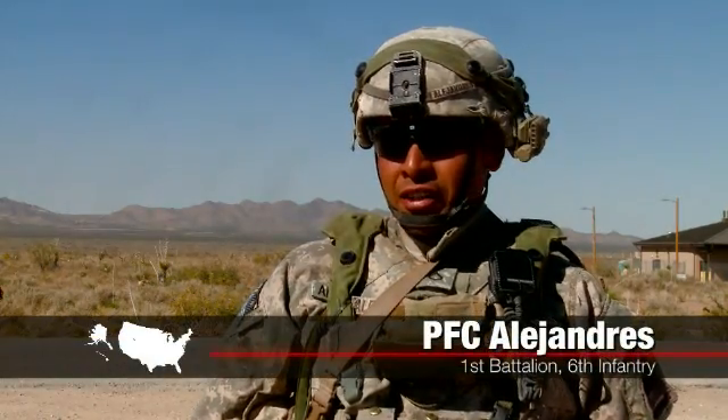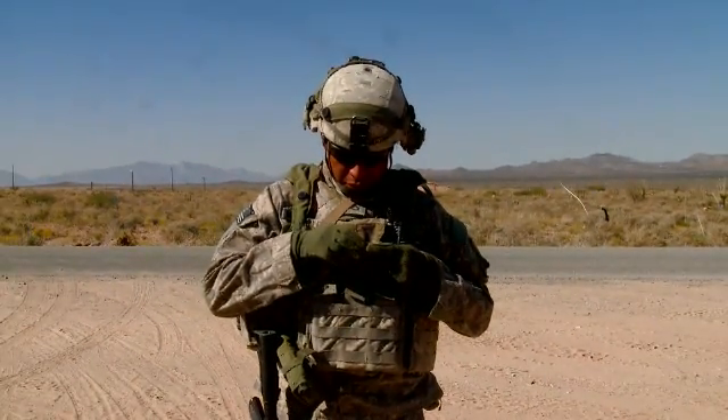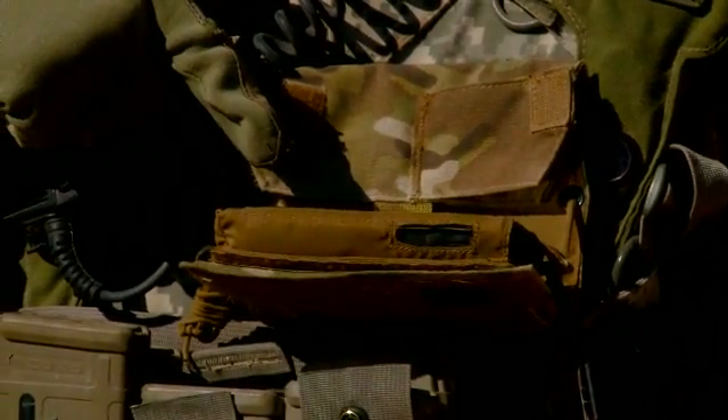The Net Warrior gives me good SA. It tells me where I am and where my squad mates are. It allows me to see where I am on the battlefield as well as where they are. It greatly contributes to the situational awareness for key leaders as well as down to team leaders for patrols and that sort.